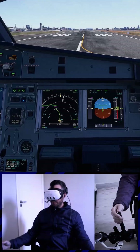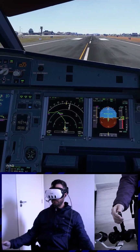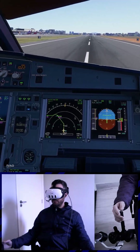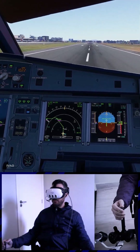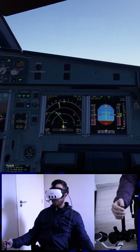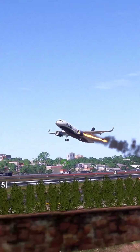Monoflex 57. SRS 1A to this blue. Checked. Thrust set. 100 knots, check it. V1. Rotate. Positive climb. Gear up.